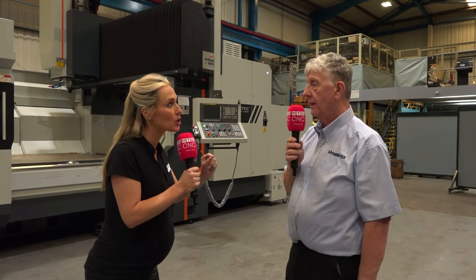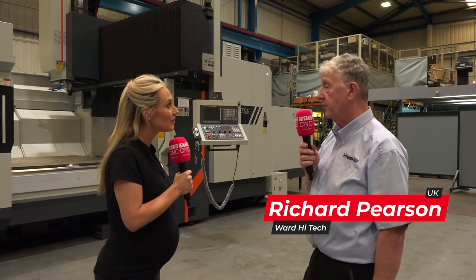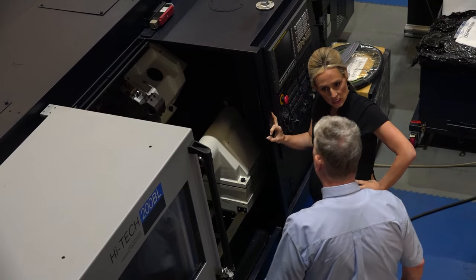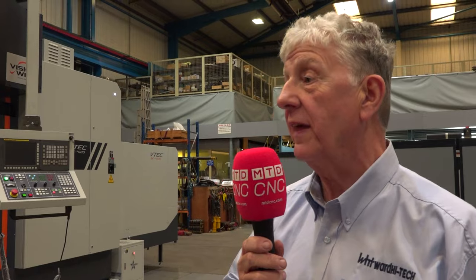And this is on all of your machines. Why is this so spectacular? It's really an incentive for the customers to take advantage, make parts, make money, and then pay for the machines with the money they've made.